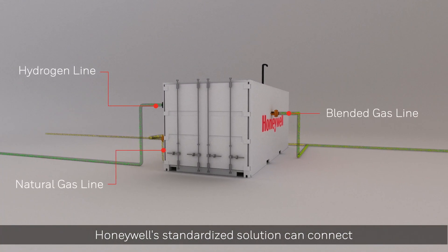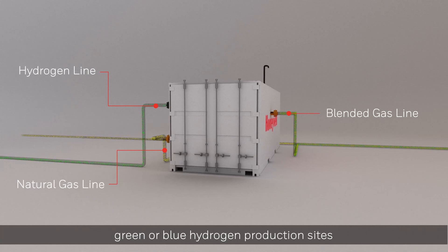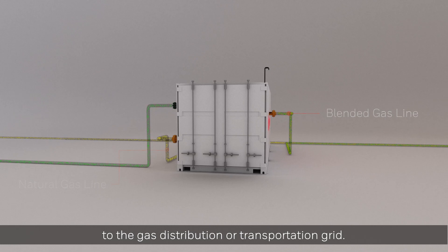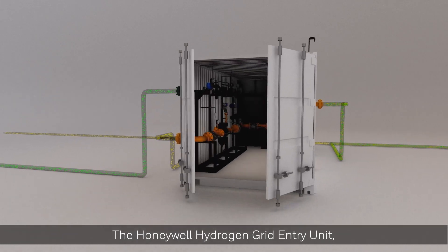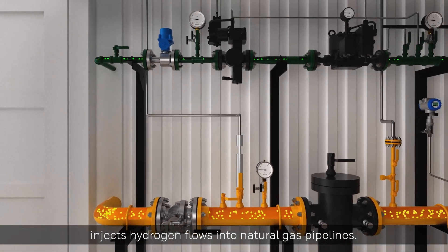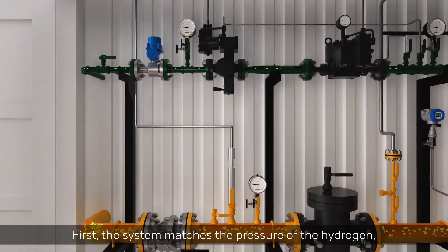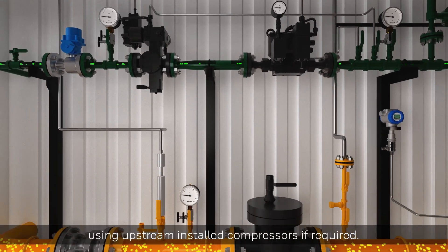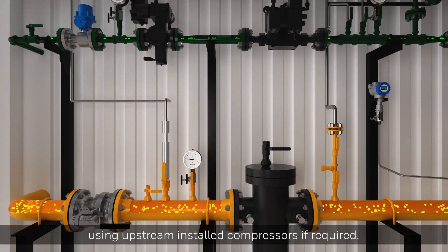Honeywell's standardized solution can connect green or blue hydrogen production sites to the gas distribution or transportation grid. The Honeywell hydrogen grid entry unit injects hydrogen flows into natural gas pipelines. First, the system matches the pressure of the hydrogen to the network pressure using upstream installed compressors if required.